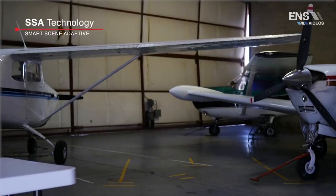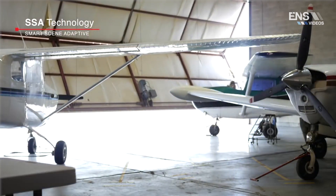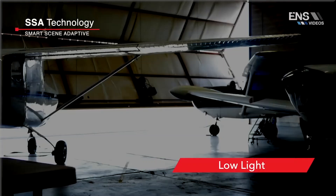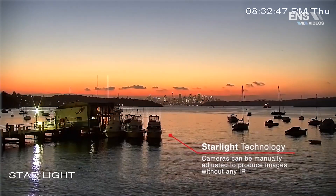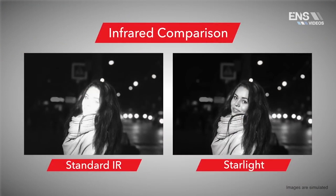Smart Scene Adaptive technology allows cameras equipped with Starlight to automatically switch between wide dynamic range, backlight compensation, high light compensation, and low light modes, based on the requirement of the scene. For extremely low light scenes, a camera with Starlight can be manually adjusted to produce images without any IR light at all, avoiding the whiting of images that IR LEDs can cause.